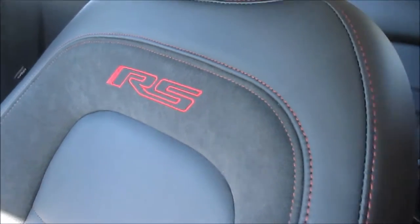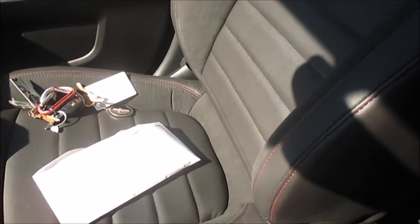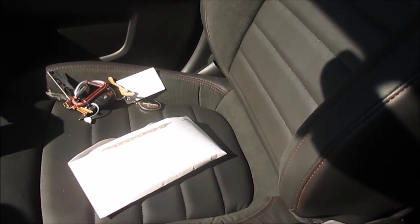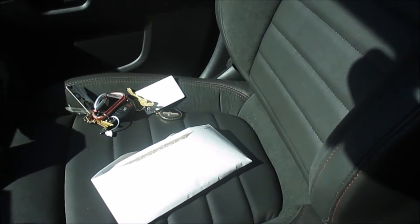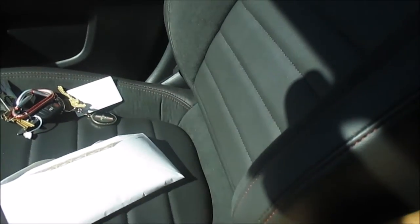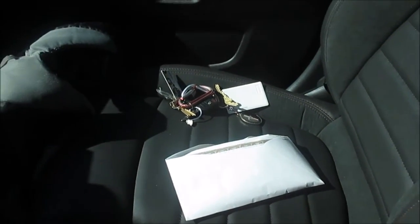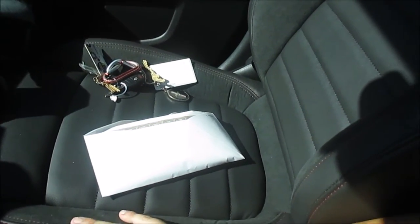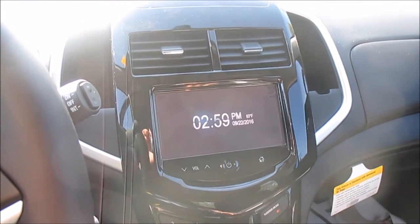The seats are embroidered with the RS logo and have a leather-suede-cloth kind of feel. However, they're very flat and wide — more for comfort than handling. The side bolsters feel all right, but the bottom of the cushion actually kind of falls away when your legs are on it if you're a taller person. Otherwise it's pretty much identical to any of the other Sonics.